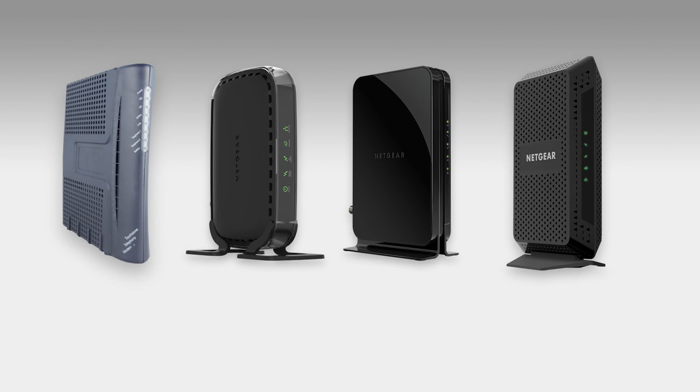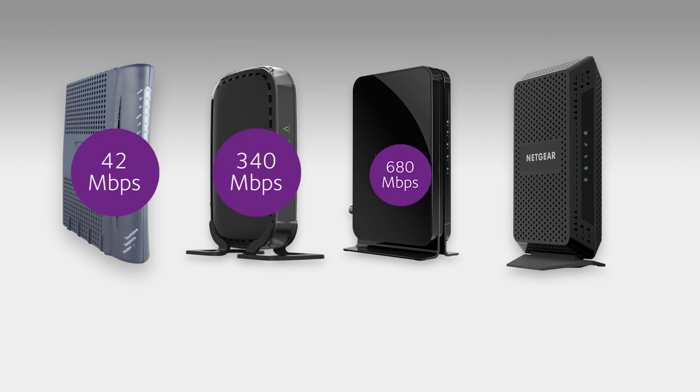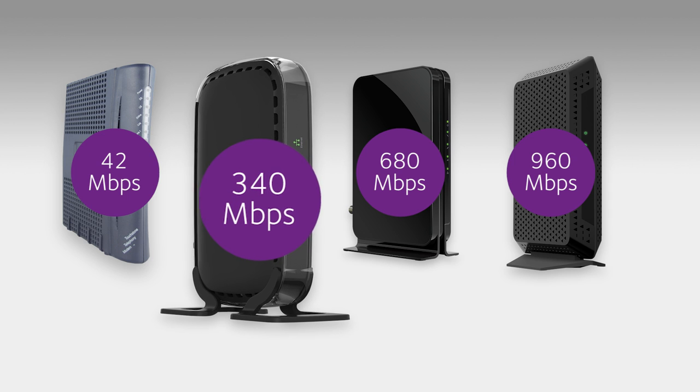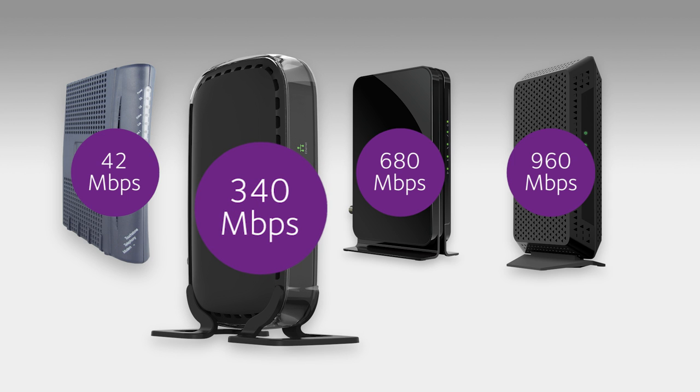When choosing a cable modem or cable gateway, many people focus on a device's maximum download speed or price. However, as cable internet providers increase broadband speeds and service levels, you should also consider the number of bonded channels your cable device has to enable the fastest service from the provider. For example, a 340 Mbps cable modem using 8x4 channel bonding is not approved for Time Warner Cable's fastest speed tiers of 200 and 300 Mbps because they require 16x4 channel bonding or higher.